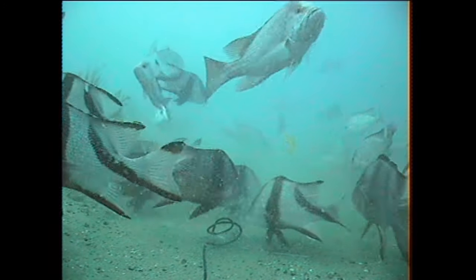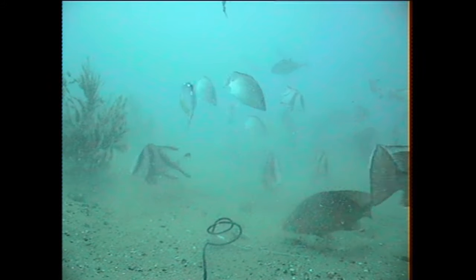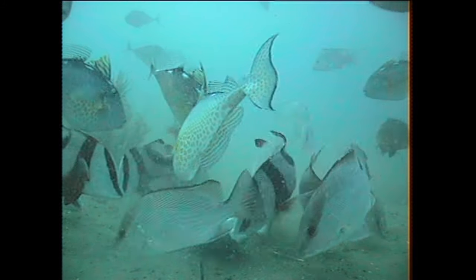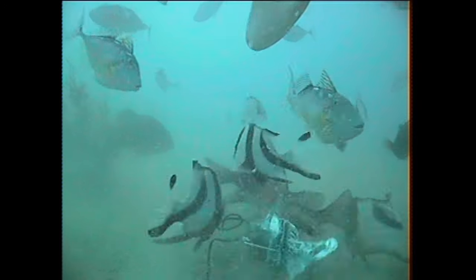Feeding frenzies occur with species that tear pieces off the bait. Here we've got mainly species with relatively small mouths, so they can't pick up the whole bait — they're tearing bits off.